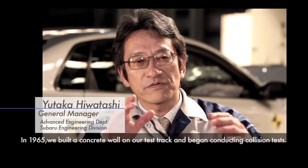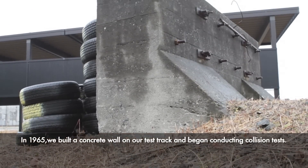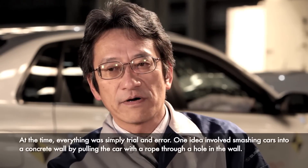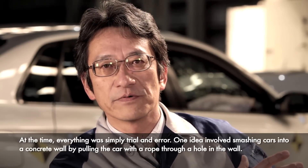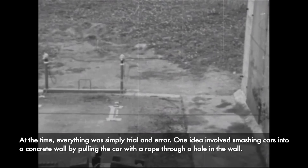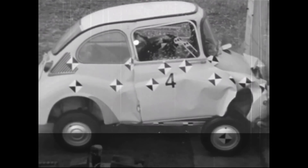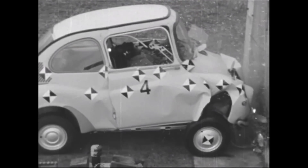we created concrete walls to conduct crash tests. In those days, the term collision safety did not even exist.